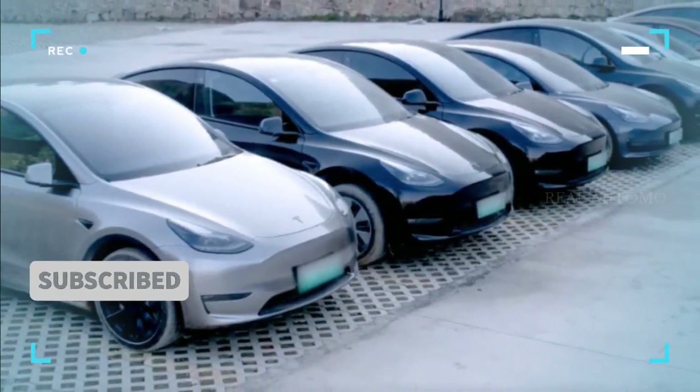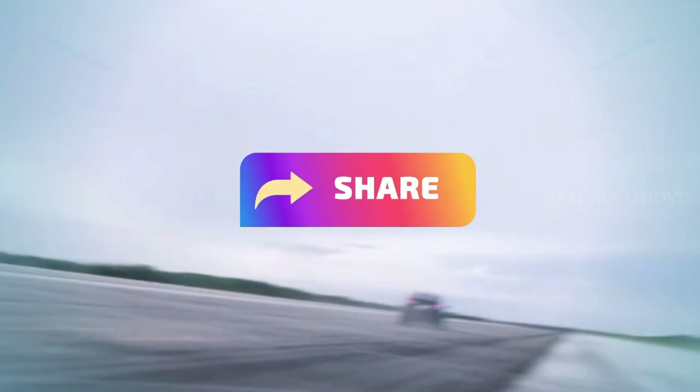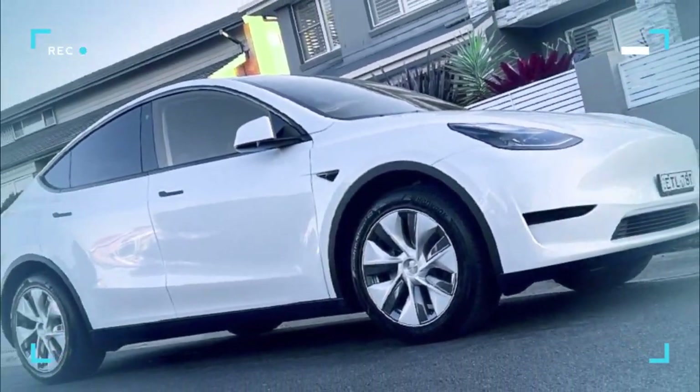Before we dive into the details, don't forget to hit that subscribe button, give this video a thumbs up, and share it with your fellow Tesla fans. By doing so, you'll stay updated on all the latest electric vehicle news and help us grow our community.